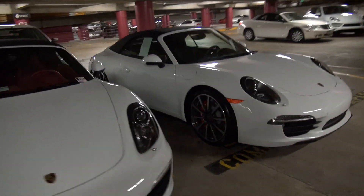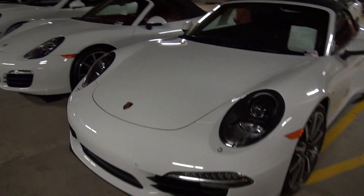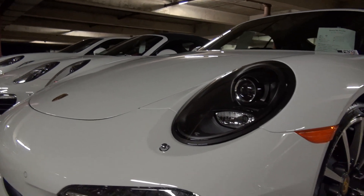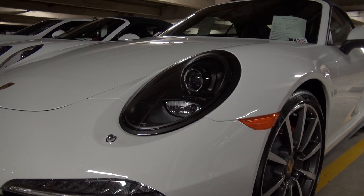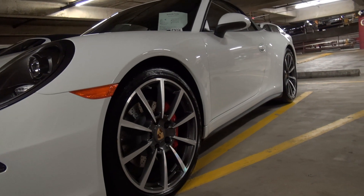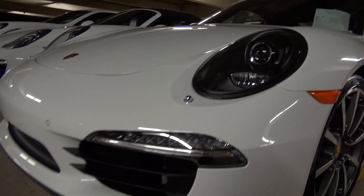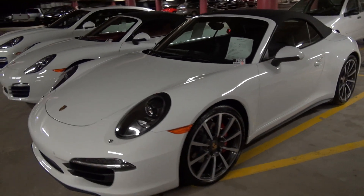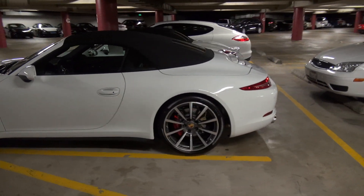And then next to it is a Carrera 4S cab — again, Sport Classic wheels. This is a fairly new option: these are the black Porsche dynamic light system lights, so basically the bezel of the lamp is black as opposed to grey with some kind of chrome contrast and trim on it. This looks really cool on a black car, as you can imagine, but it looks really good as a contrasting color on white, silver, or grey. Really nice car.